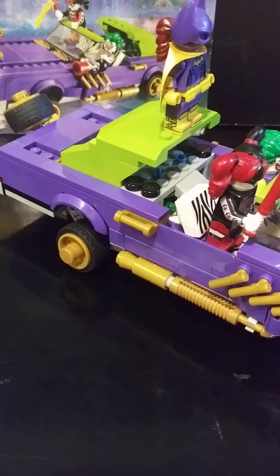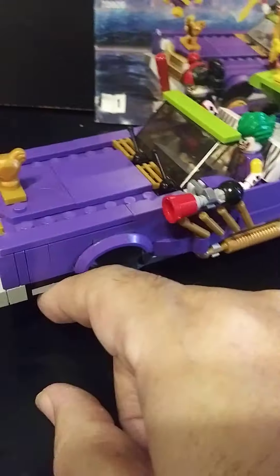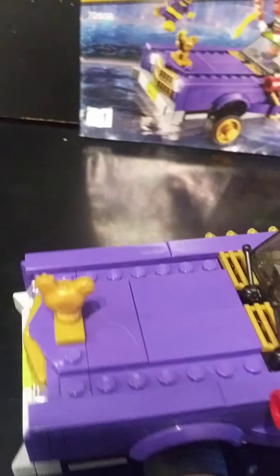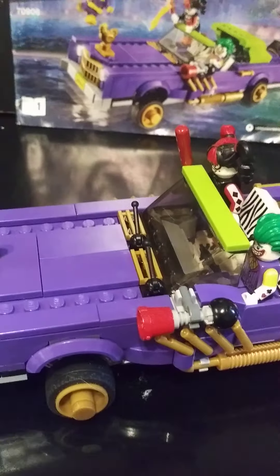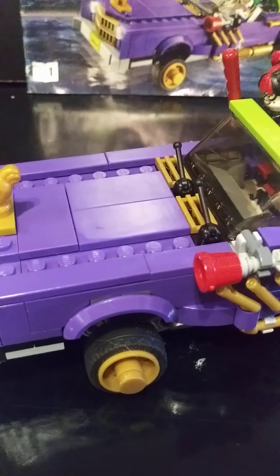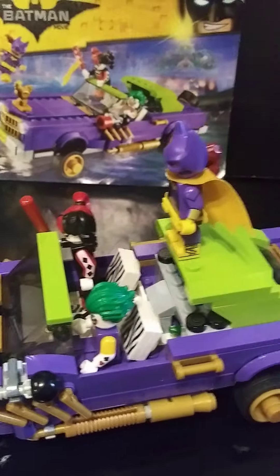Dark purple, some lime to match the Joker element — you can't go wrong with the Joker. It was actually a pretty good little set, especially trying to build it from some pretty scratched up parts. But overall it came out good — a good set, good parts, and a great add to my collection.